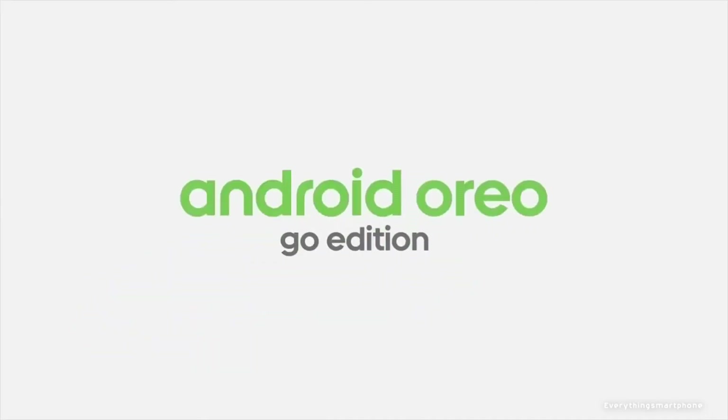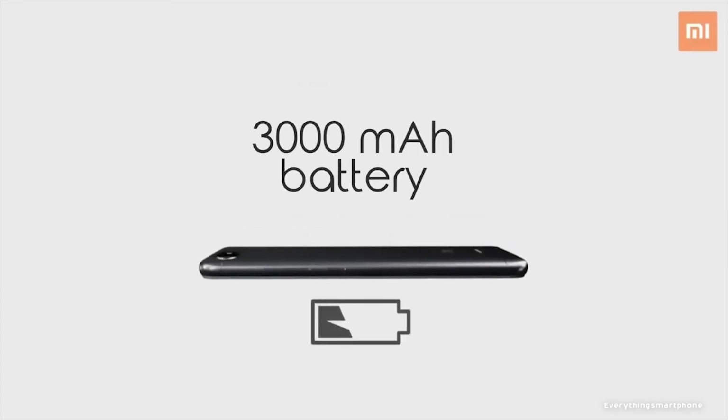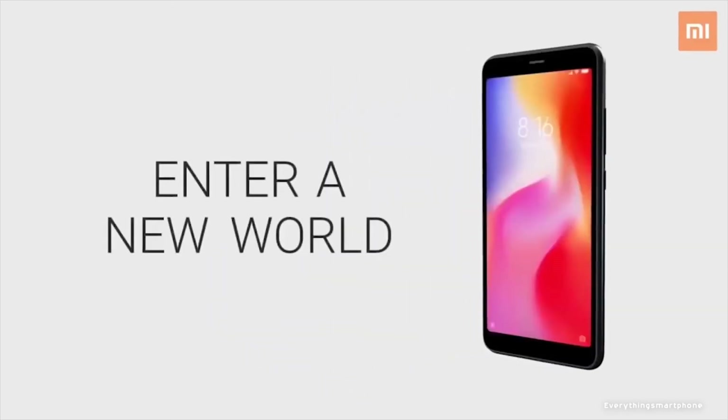The Xiaomi Redmi Go operates Android 8.1 Oreo. As for the battery, it has a 3000mAh non-removable battery. The phone is available in 2 color variants: Black and Blue, and weighs around 137g.